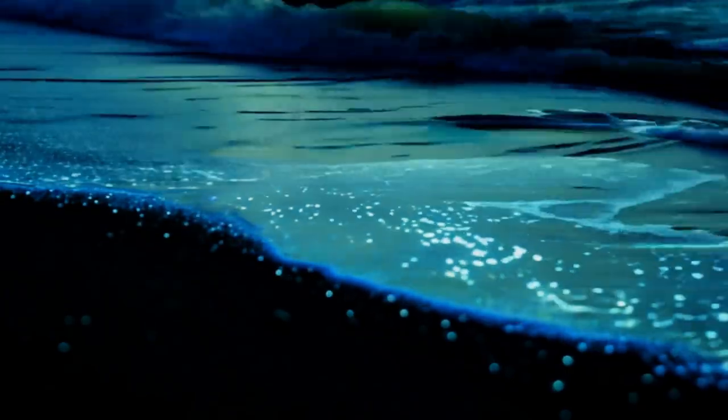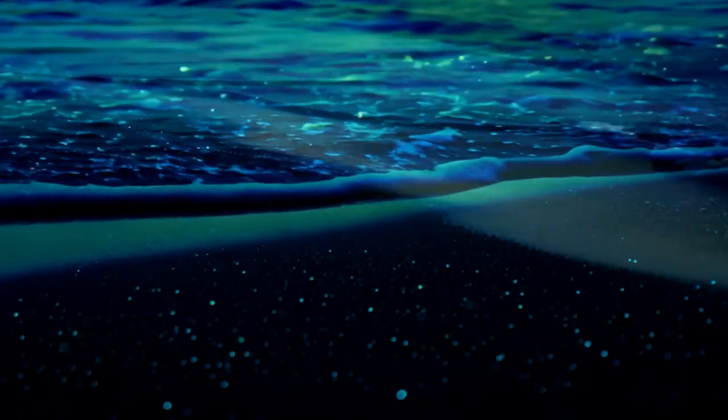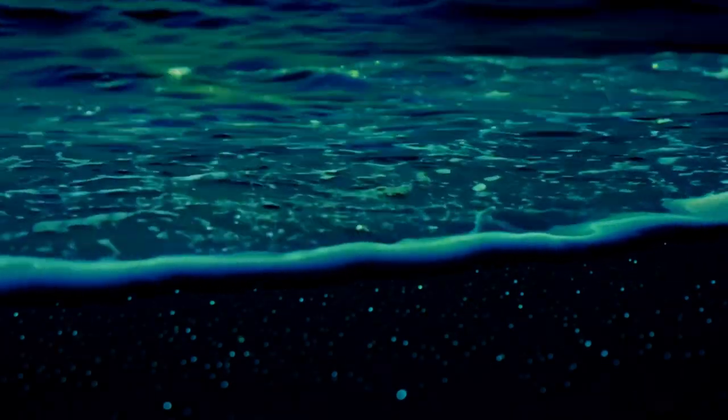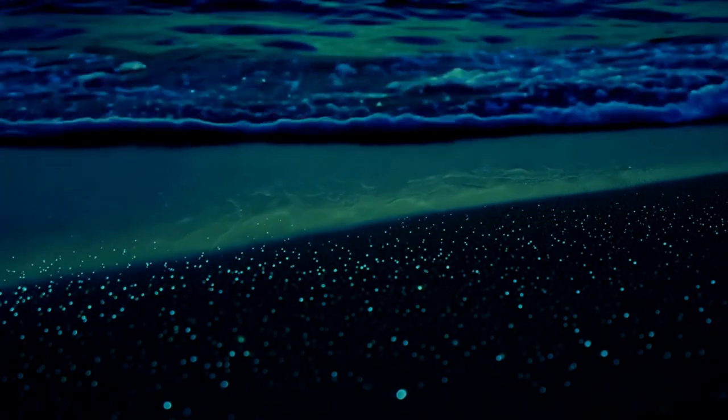But what causes these oceanic light shows? Why are they found only in certain places, and are they safe for us and the environment? Today we'll dive into the truth behind bioluminescent beaches, unraveling the science, the stories and the secrets of this natural phenomenon. Get ready to witness the ocean like never before.